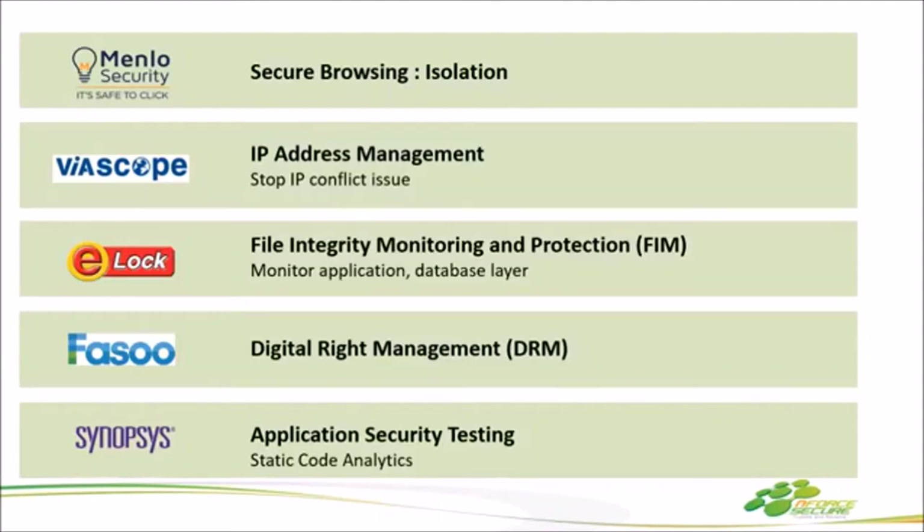ตัว e-lock หลายๆ คนอาจจะยังไม่เคยได้ยิน เหมาะกับลูกค้าที่เขียนเว็บขึ้นมาและต้องการรู้ว่าในทีมมีใครเข้าไปแก้ Code ตัวนี้ e-lock จะทำการ Alert ไปยัง Admin ว่ามีคนแก้ Code บัน ลบตัวนี้ออกไป และนอกจากที่มัน Alert แล้ว ยังสามารถ Restore กลับไปเป็น Original ก่อนที่จะเกิด Edit การแก้ไขให้เราได้ด้วย